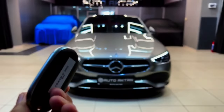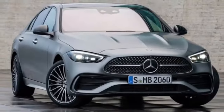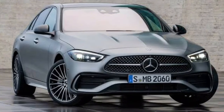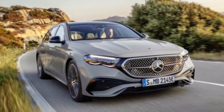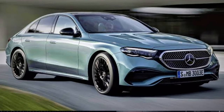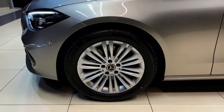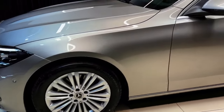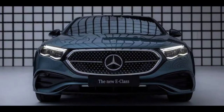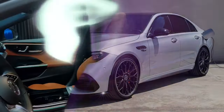The hood is more sculpted and the front bumper has been redesigned with new air intakes on the sides. The C-Class gets new character lines and new wheels. The rear end also gets a redesign with new taillights and a new bumper. The exhaust tips are now integrated into the bumper and the license plate is now positioned lower.